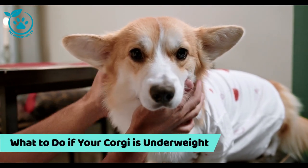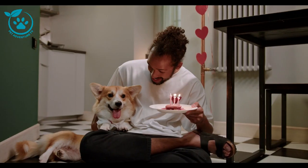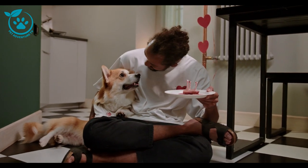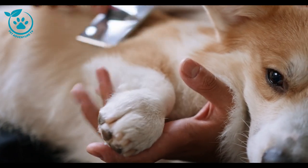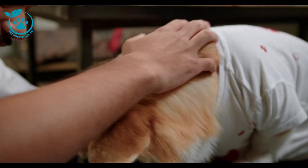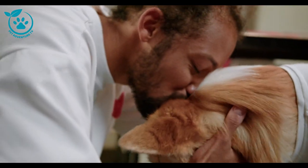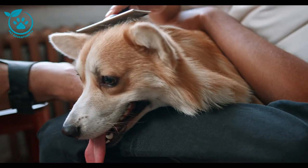What to do if your corgi is underweight. If you've determined that your corgi is underweight, there are a few things you can do to help them gain weight safely and healthily. First, make sure they are eating a healthy and nutritious diet. Feed your corgi a high-quality commercial dog food appropriate for their age and activity level. You may also want to supplement their diet with fresh foods, such as cooked chicken or fish, and vegetables. Make sure your corgi is getting enough exercise to help them build muscle and gain weight. However, it's important to avoid exercising your corgi too much, as this can lead to weight loss.